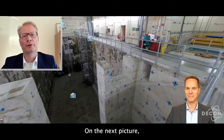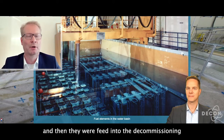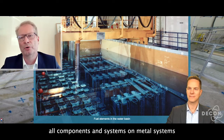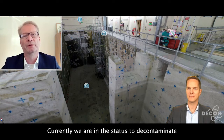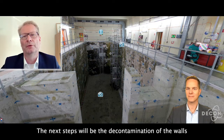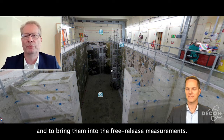When you see the next picture, you see the fuel elements sitting in the fuel pool, and then they were fed into the decommissioning and refurbishment process. The plant itself was shut down in 1991. All components and systems — all metal systems — are already decommissioned and dismantled. Currently, we are in the status to decontaminate the concrete structures, like you can see here in the fuel pool. The next steps will be the decontamination of the walls and the retrieval of the concrete blocks, and to bring them into the free release measurements.